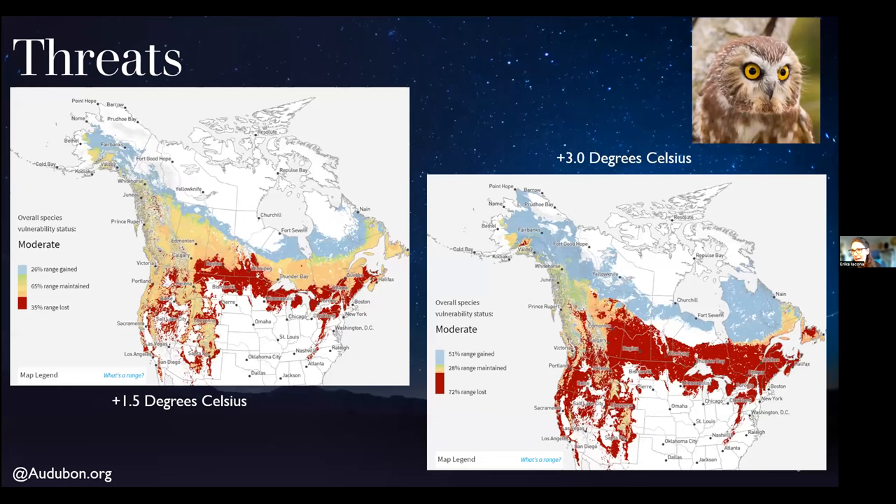Sawwhets experience a range of disturbance factors, largely because they have such a broad geographic range occurring in a variety of habitats. Partners in Flight estimates a global breeding population of approximately 2 million. This species is climate vulnerable — the mapping depicted shows sawwhet habitat availability if current temperatures were to increase by 1.5 degrees Celsius and 3 degrees Celsius. A 1.5°C increase would result in approximately a 9% range loss, and a 3°C increase is anticipated to cause a loss of approximately 21% of their current range.